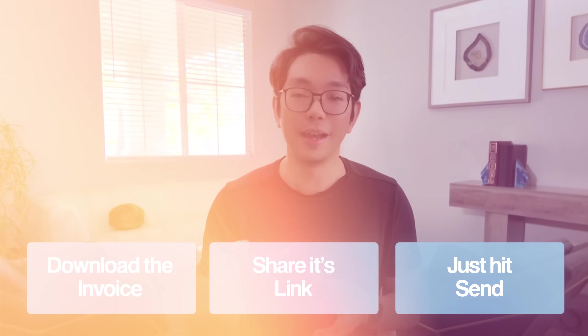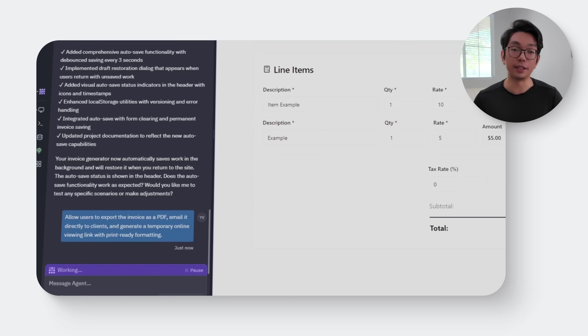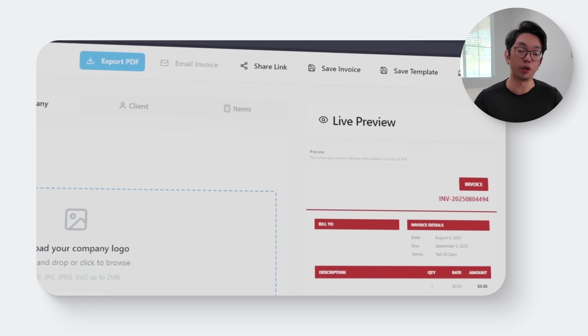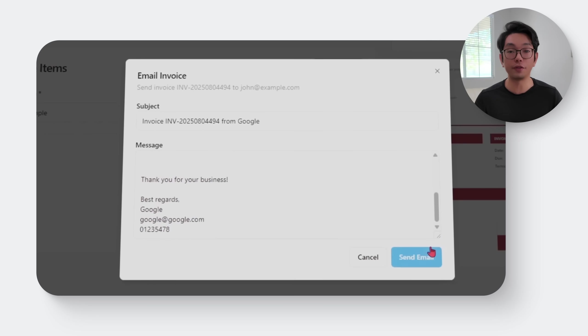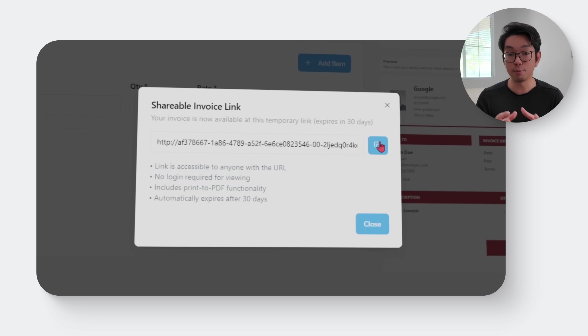When the invoice is done, it shouldn't take extra work to actually send it out. Users expect quick options — download it, share a link, or hit send and be done with it, with no need to leave the app or mess with another platform. To add those delivery features, I'm using this prompt: 'Allow users to export the invoice as a PDF, email it directly to clients, and generate a temporary online viewing link with print-ready formatting.' That unlocks three key delivery options: a download PDF button that instantly generates a polished branded file, a Send via Email pop-up where users enter a recipient's address and fire it off directly, and an online viewing link that creates a temporary public URL formatted and ready to print.